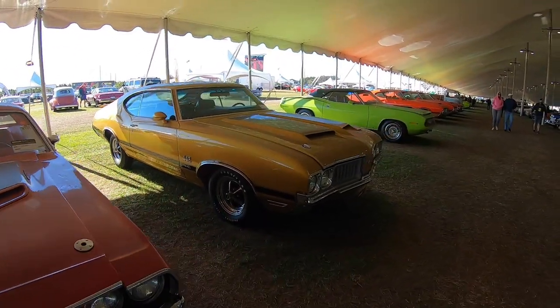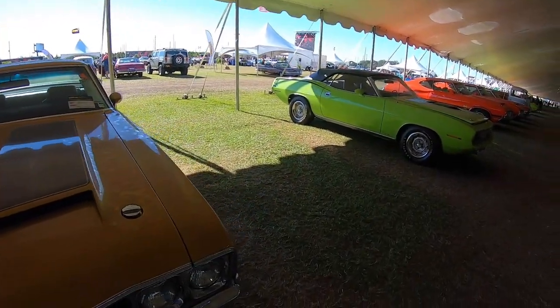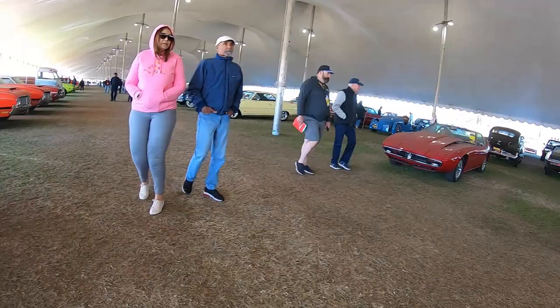Just look at how long a lot of these have just sat somewhere. Oh, that's kind of cool — don't see too many of those.